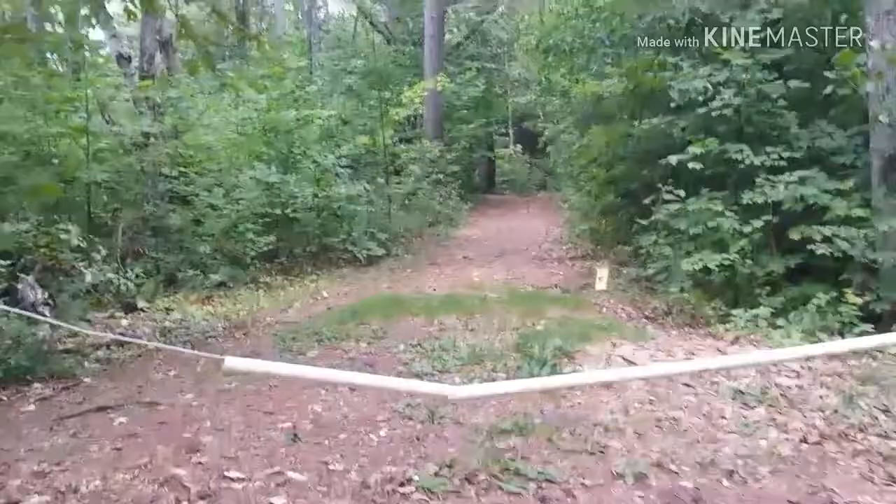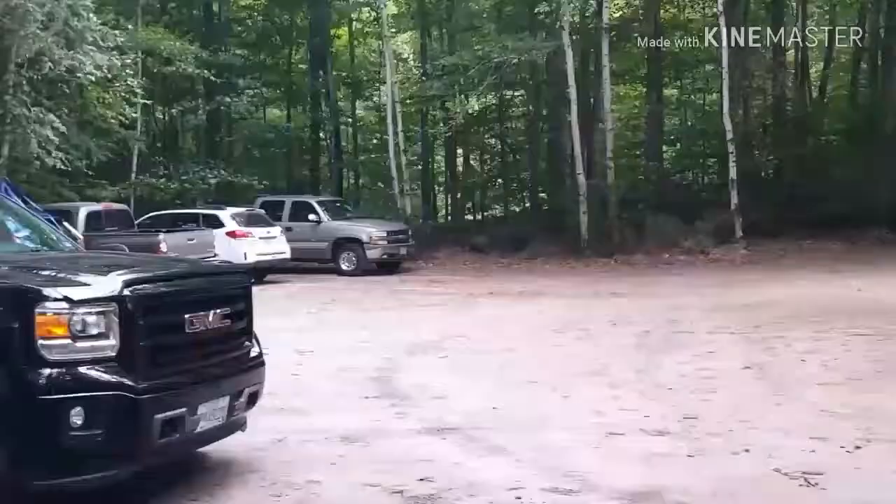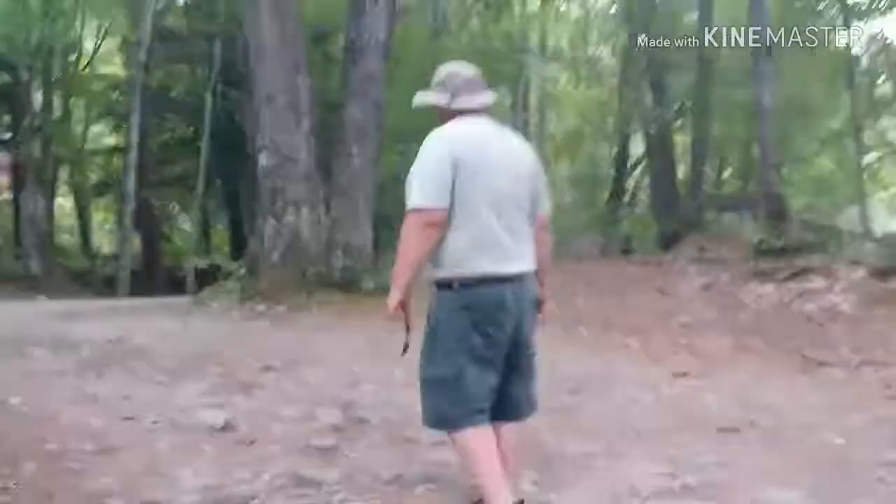Looks like they've got a nice little trail here. You've got parking and a circular turnaround. Go check this out — see the potential for a kayak launching.